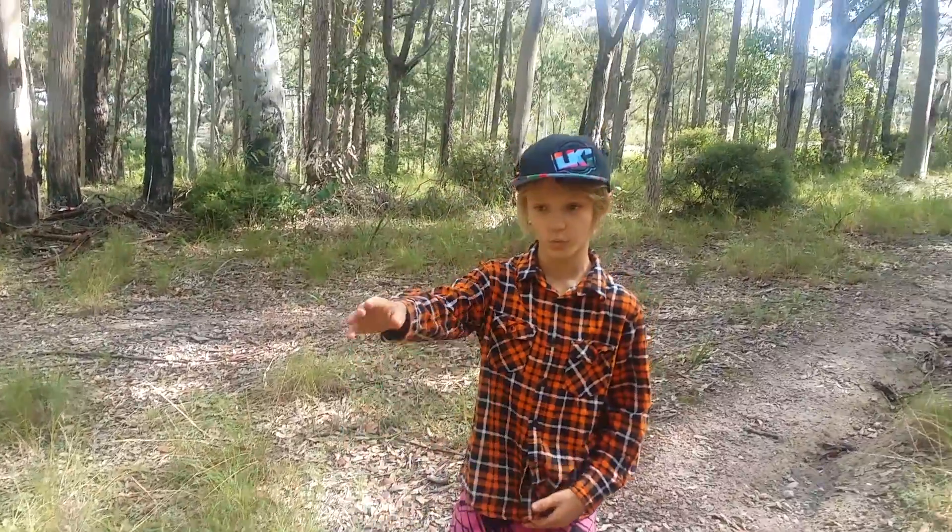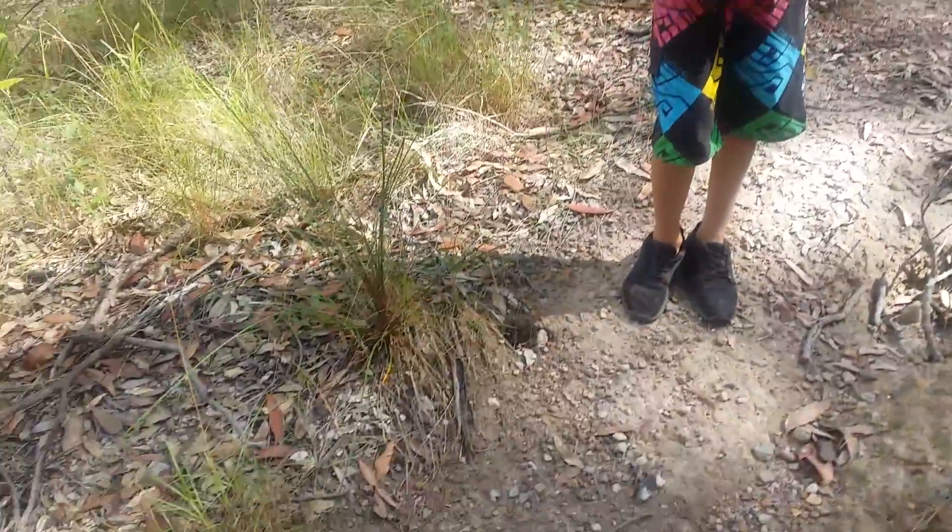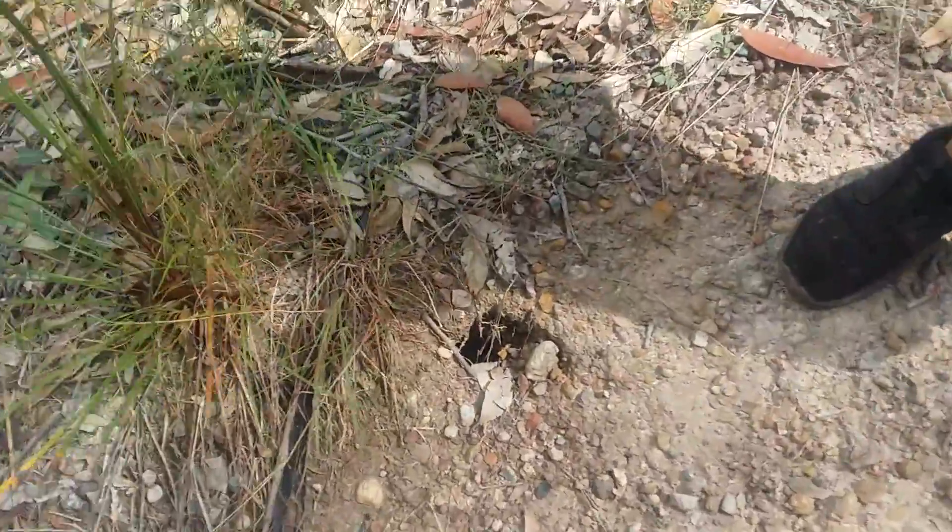Hi guys, it's Blair from Wildlife Adventures and today I'm down in the National Park near my house. We've just been walking through the National Park and we've found this.